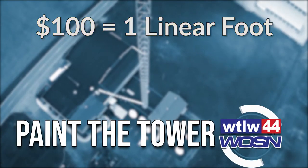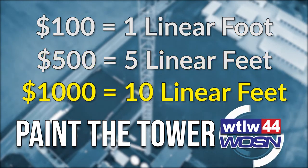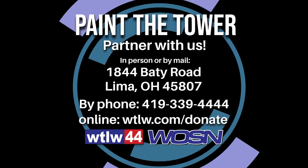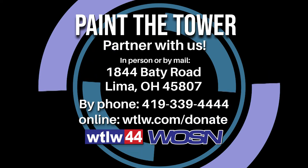$100 covers 1 foot. $500 covers 5 feet. $1,000 covers 10 feet. Show your support with a gift of any size. Donate today by mail, by phone, or online at WTLW.com.